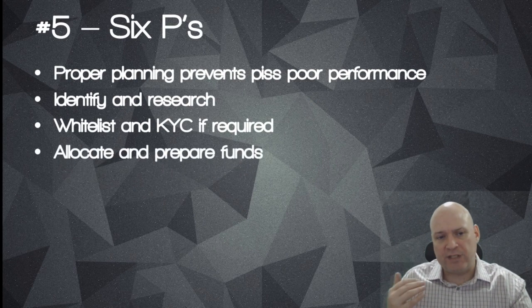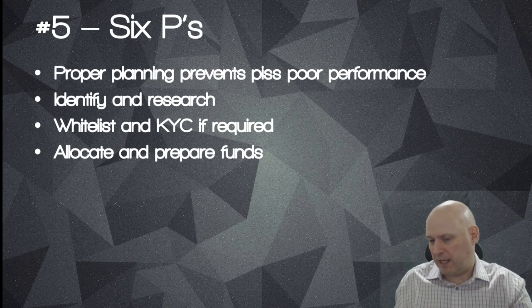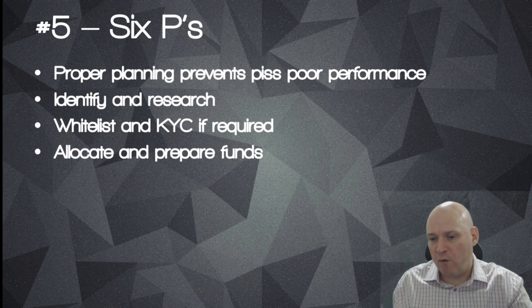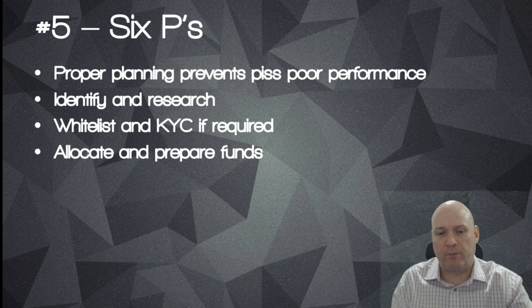The next thing is to allocate and prepare your funds. Make sure your funds are in - for example, MetaMask or MyEtherWallet - ready to go for when the ICO kicks off. Allocate a reasonable amount of funds that you're happy with to put into that particular project.